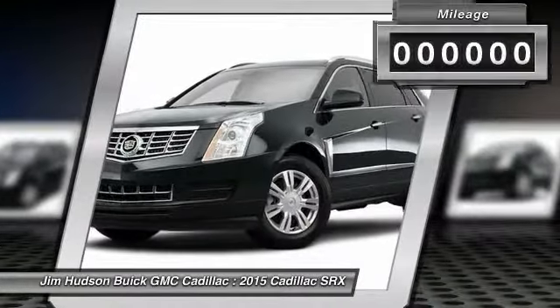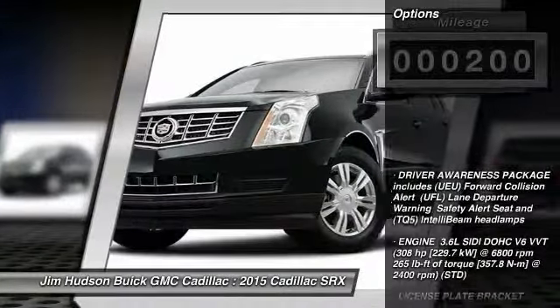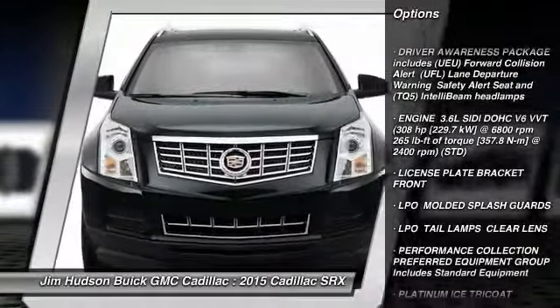This vehicle has less than 200 miles. Here are some of this vehicle's great options: navigation system, power passenger seat, steering wheel audio controls, and stability control.